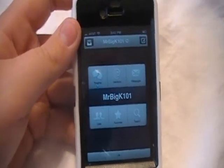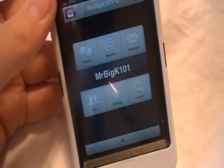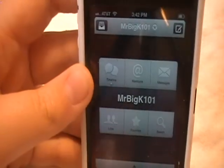I tried Twitterrific, I did EchoFun, tried the real, the true iPhone app, Twitter, like the original. And I like this one best of all because it kind of combines all of those.